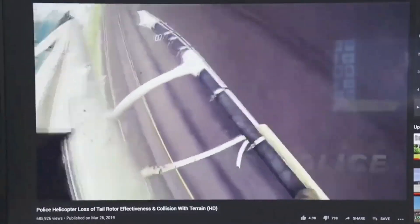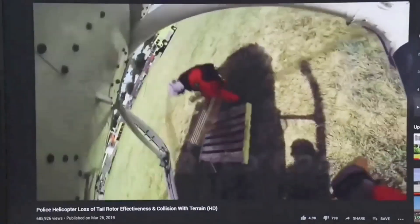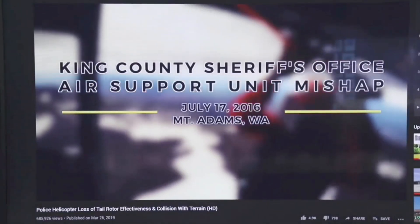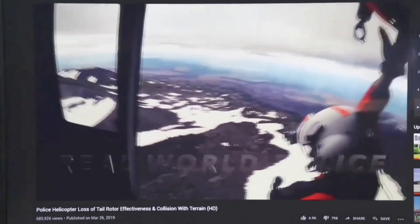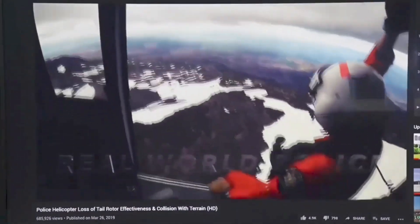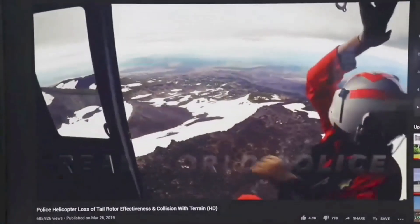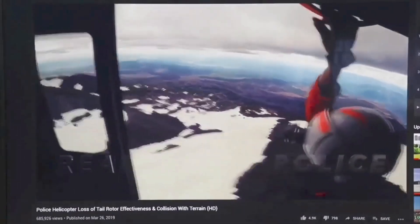Now we've got one more, and this is from a police helicopter. Our operations manager Brian Rutledge actually sent this to me. About a minute and 30 seconds in is where you see the LTE happen, so you're going to get a view of what it looks like inside the helicopter as they get into LTE. It's about a 35-minute long video — they show a lot of damage to the aircraft at the end. I really wanted to show this one to see what the chaos inside looks like.